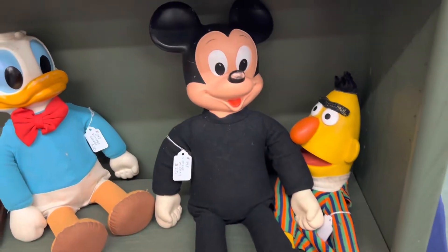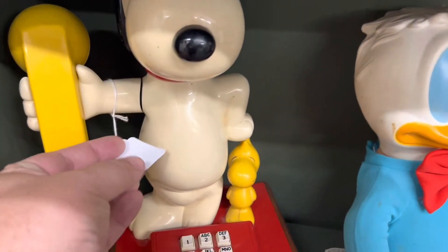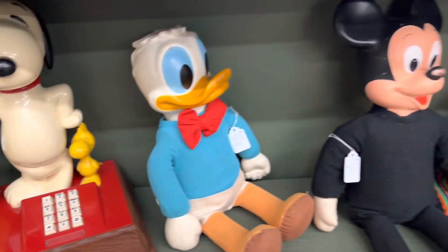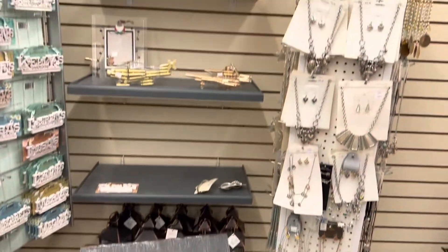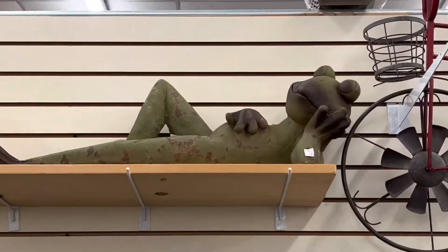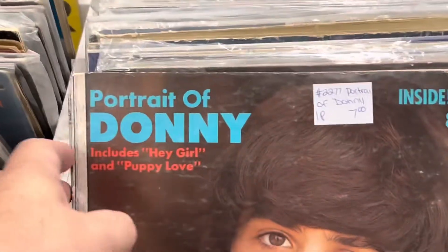This booth grabbed my attention with old vintage plush. It had a Snoopy phone - I have one of those in my toy collection and I always like to check them out to see how much they're worth. I thought this little planner shaped like a sink was cute. There's just all kinds of cool things at a flea market. I also saw a frog that reminded me of my grandmother, and this record display with a little young Donny Osmond.